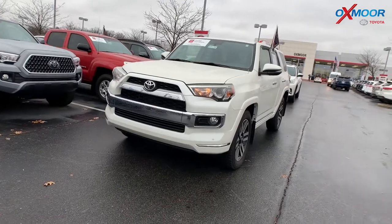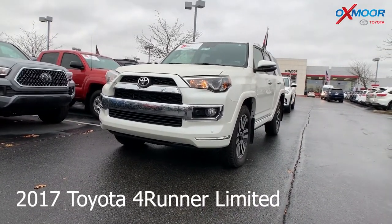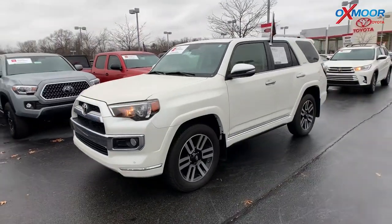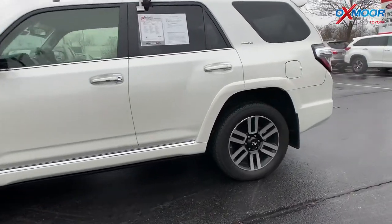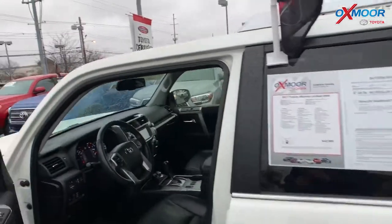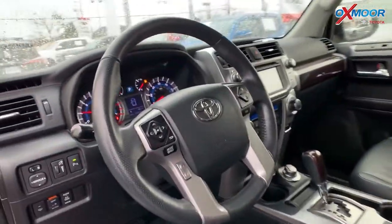For the second vehicle, this is a 2017 Toyota 4Runner. It is a Limited. The exterior color is Blizzard Pearl. This vehicle has 20-inch alloy wheels, it is four-wheel drive, there is a sunroof, navigation, and heated and ventilated leather seating.